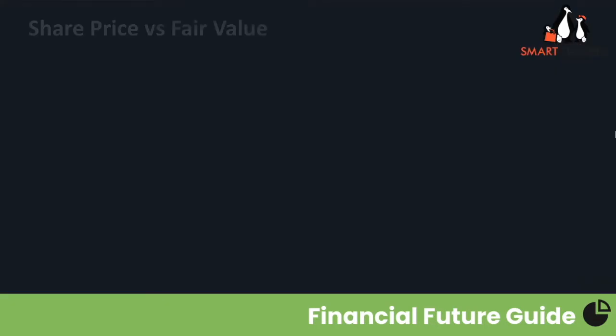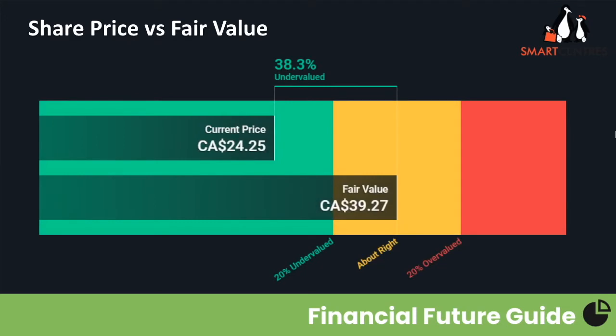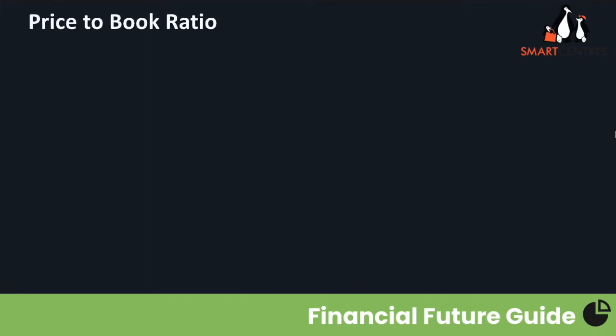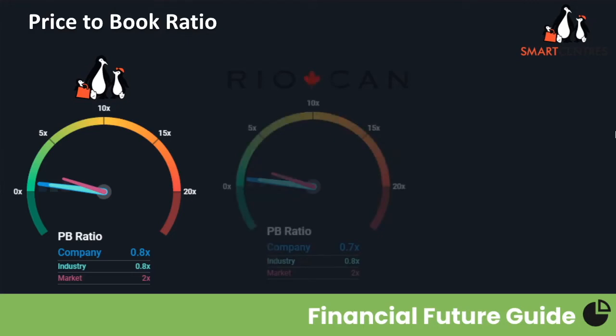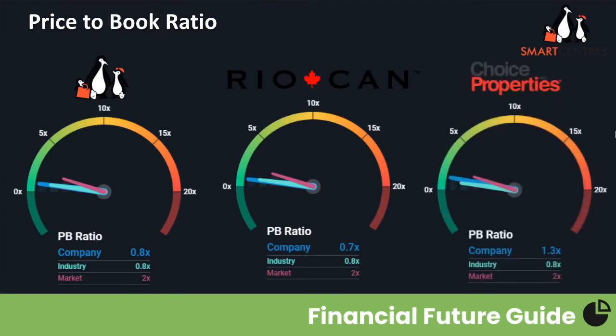Simply Wall Street estimates Smart Centers' fair value at $39.27 Canadian, meaning Smart Centers is 38.3% undervalued based on this metric. Looking at the price-to-book ratio — where below one could indicate undervaluation — Smart Centers trades at a 0.8 price-to-book ratio, in line with the industry. Comparing competitors: Ryokan trades slightly lower at 0.7, while Choice Properties trades at 1.3. Among the largest retail REITs in Canada, Smart Centers may currently be trading undervalued.